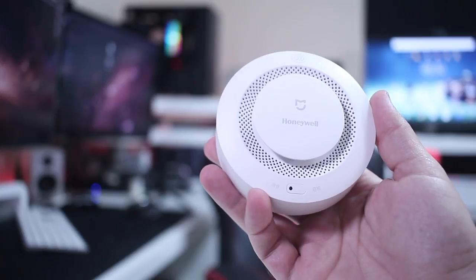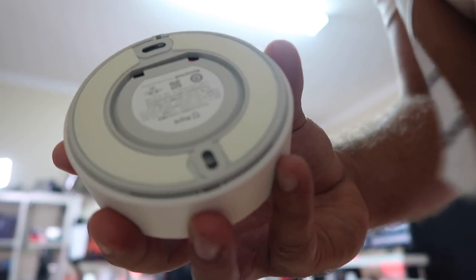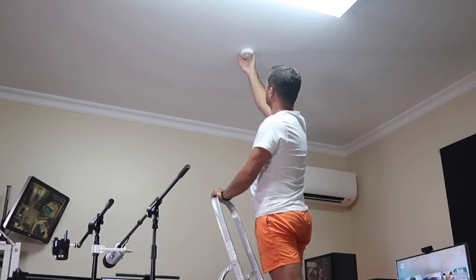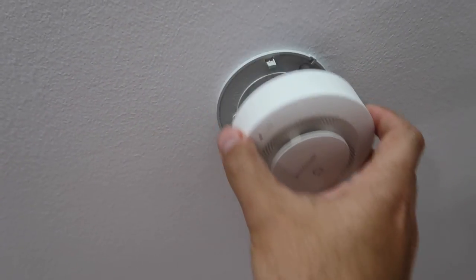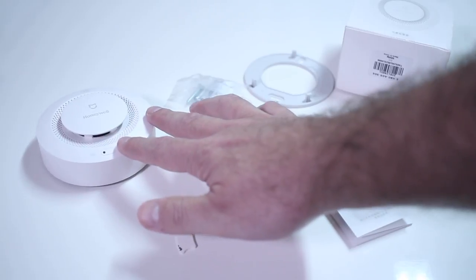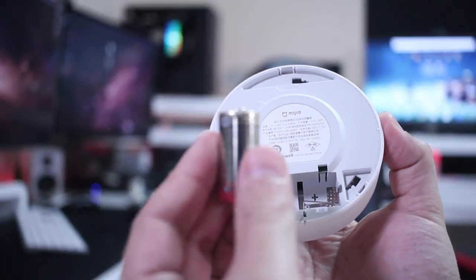This is a very small, compact unit that looks good on the ceiling, which is where I'm going to put it when I finish this video — on my office ceiling. I'll also add one to the kitchen and one to the basement later on. There are two ways of mounting: screws that are included, or stickers that also come included.